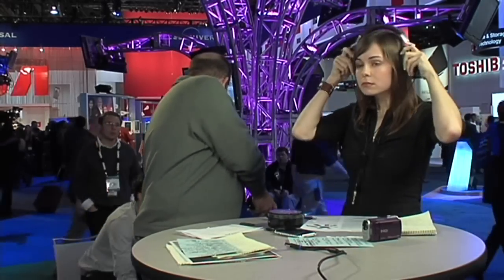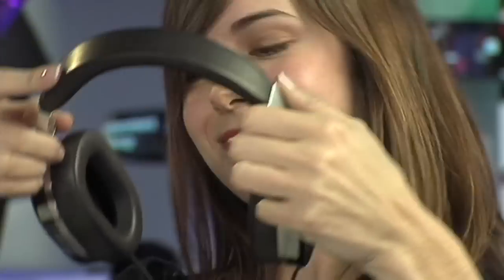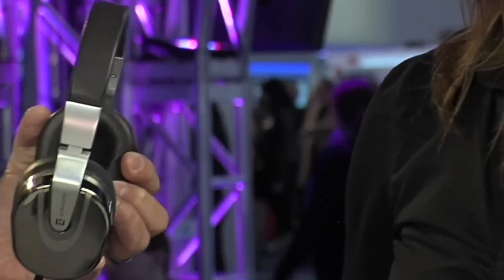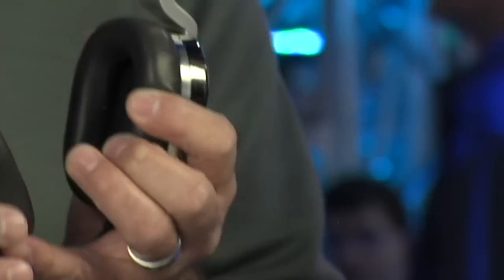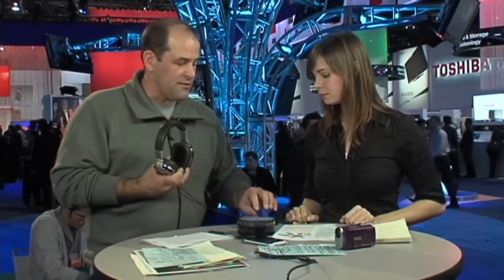These are Ultrasone Edition 8 headphones, available in spring for $1,500. Ultrasone is known for their S-Logic technology — rather than firing the diaphragm directly into your ear, it's offset from your ear canal. The idea is a 40% reduction in SPL, so you can have volume without doing as much damage to your ears over a long period of time. Pretty spectacular construction — we can't wait to spend quality time listening to them.